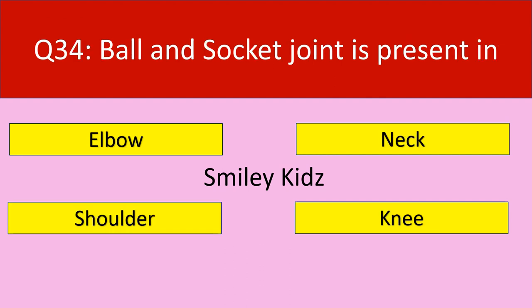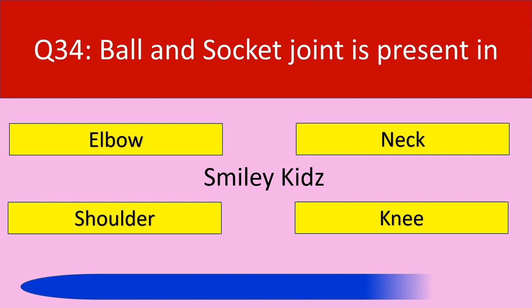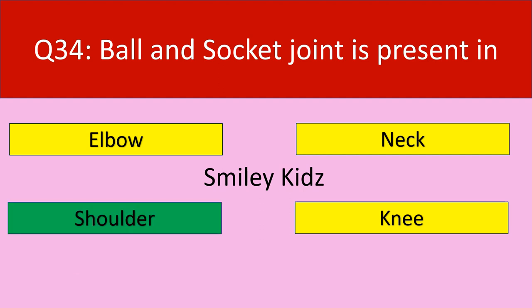Question number 34: Ball and socket joint is present in. Your options are elbow, neck, shoulder, knee. Your time starts now. Your time is up. The correct answer is shoulder. Ball and socket joint is present in shoulder.